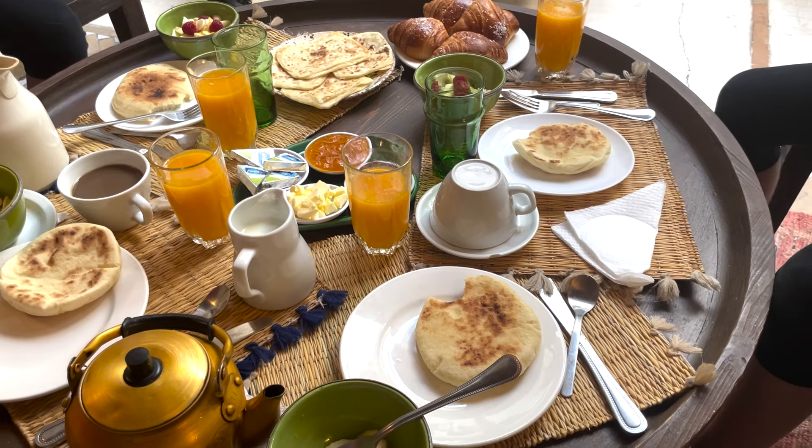Good morning from Marrakech, Morocco. Now we have breakfast. One interesting fact is they consider using your left hand to be dirty because it's saved for dirty chores. And I'm a lefty, so I'm having a real hard time eating with my right hand. But I'm trying my best.